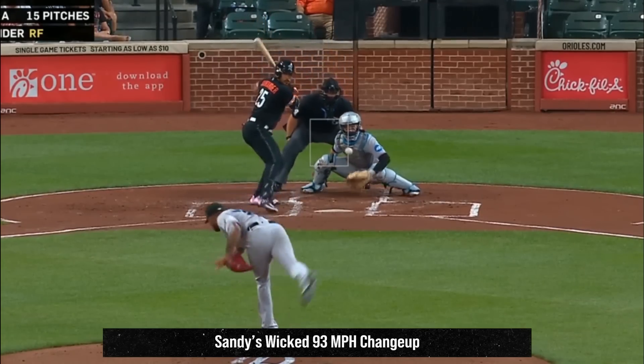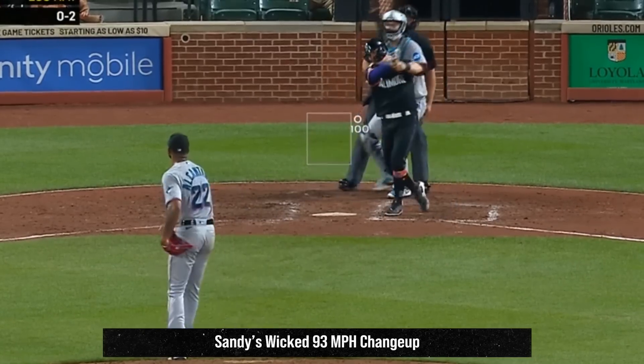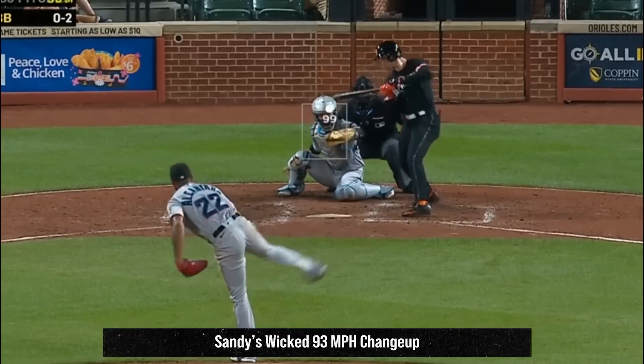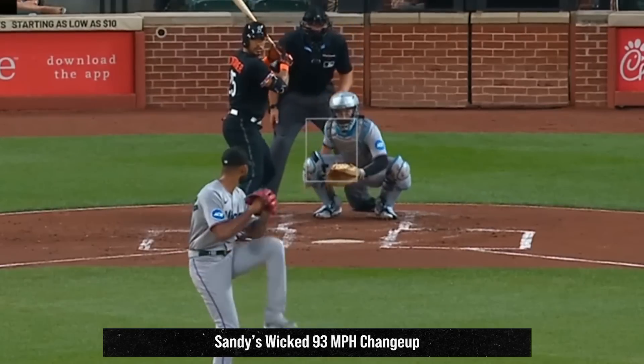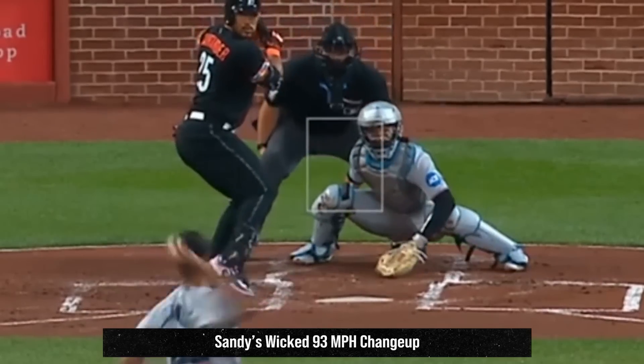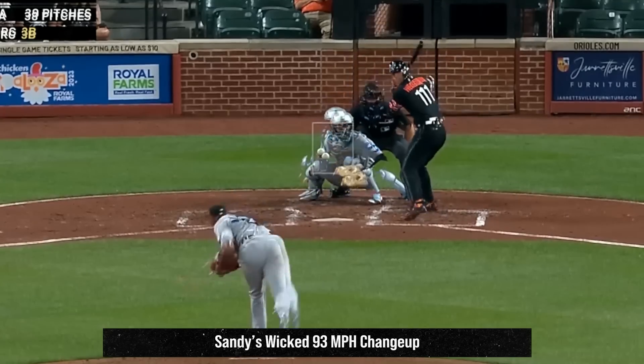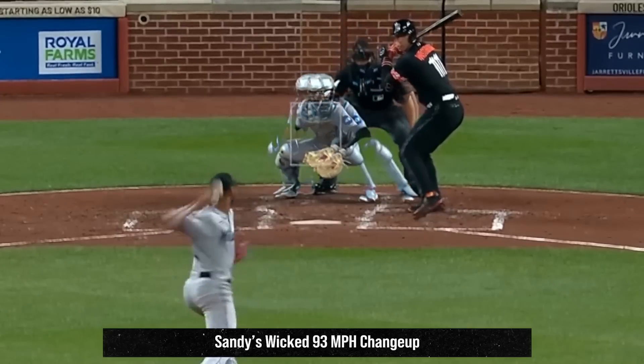I'm going to start with Sandy Alcantara who had 5Ks in 6 innings giving up two earned runs. He had this 100 mile an hour heater, this 99 mile an hour two-seamer, and had this sick 93 mile an hour changeup that looked like prime Sandy Alcantara. Here's an overlay of his fastball and changeup, and you can see just what makes that changeup when it's on so effective.